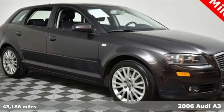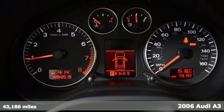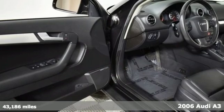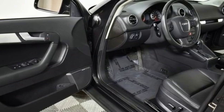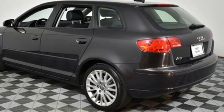Superior engineering and an attractive exterior come together in this 2006 Audi A3. This Audi's performance will have you thinking up excuses to drive, and the elegant aerodynamic styling will turn heads on every stretch of road you travel. Built around the driver, the interior delivers a plethora of sophisticated features at your fingertips.